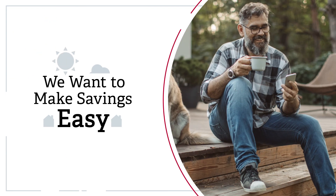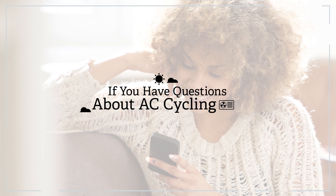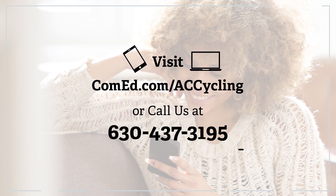Here at ComEd, we want to make saving money easy. If you have any questions about our AC Cycling program, visit ComEd.com/ACCycling or give us a call.